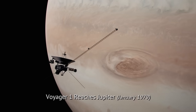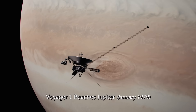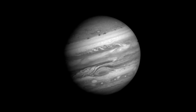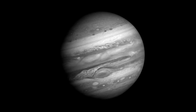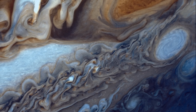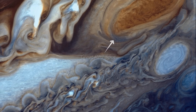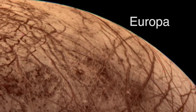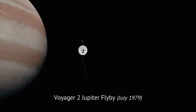In January 1979, Voyager 1 began taking photographs of Jupiter during its approach, and for the very first time, we observed the gas planet's swirling clouds like never before. Incredible close-ups of Jupiter's famous storm, the Great Red Spot, its thin ring system, and its many moons were also captured. Meanwhile, Voyager 2 flew past Jupiter in July 1979, four months after its twin.